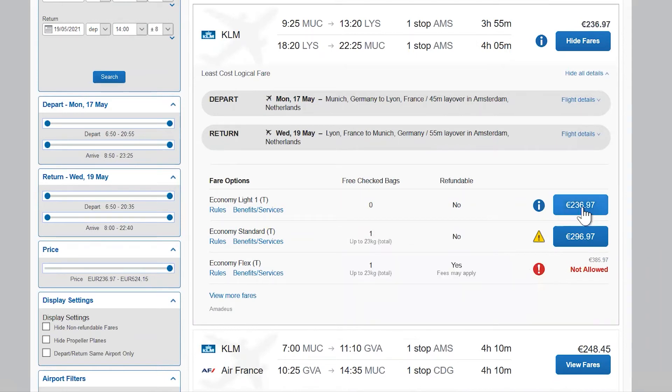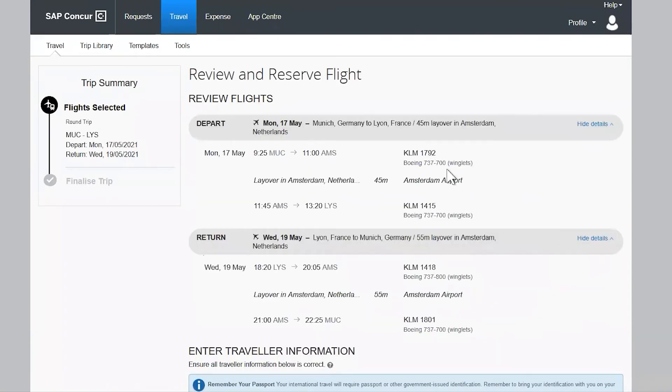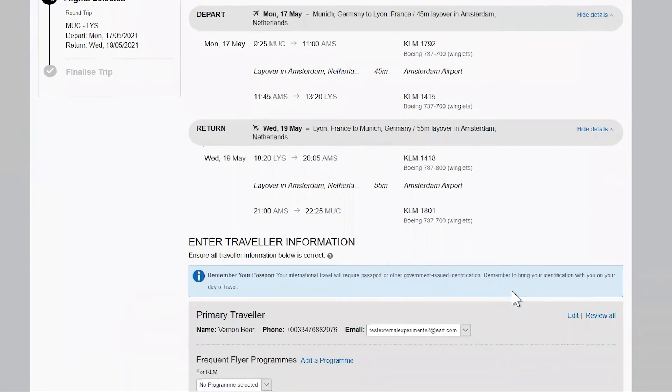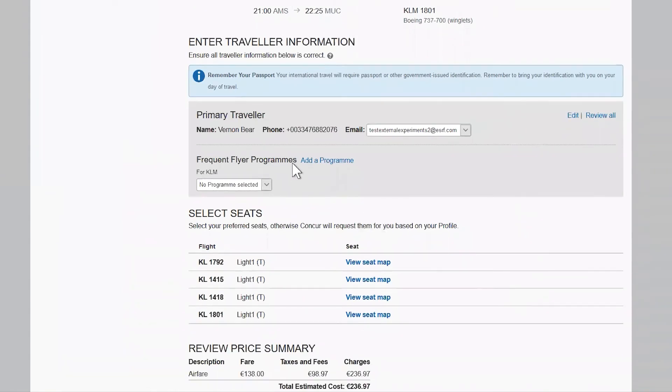Let's select a journey which is compliant. You are redirected to the review and reserve flight page, which allows you to check carefully the dates and all other information about the fare you have selected. In case you have a frequent flyer program, you can indicate it at this level.